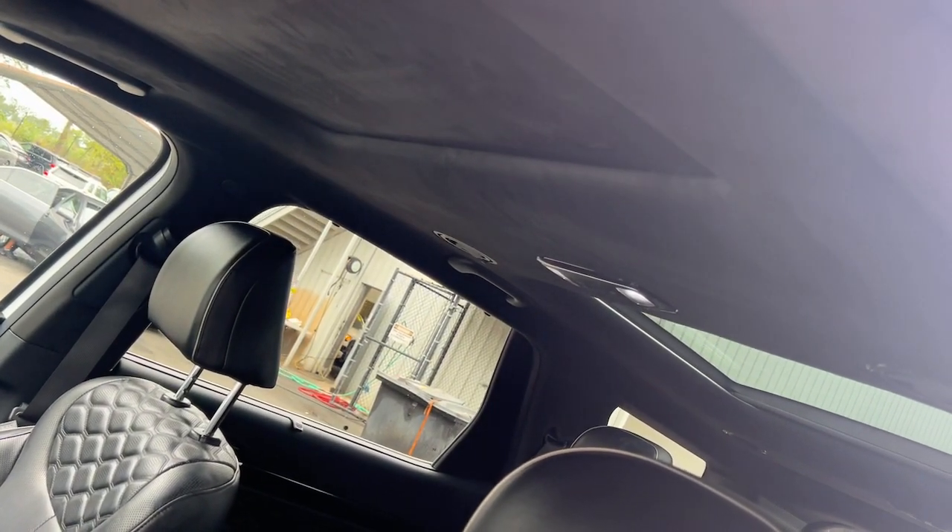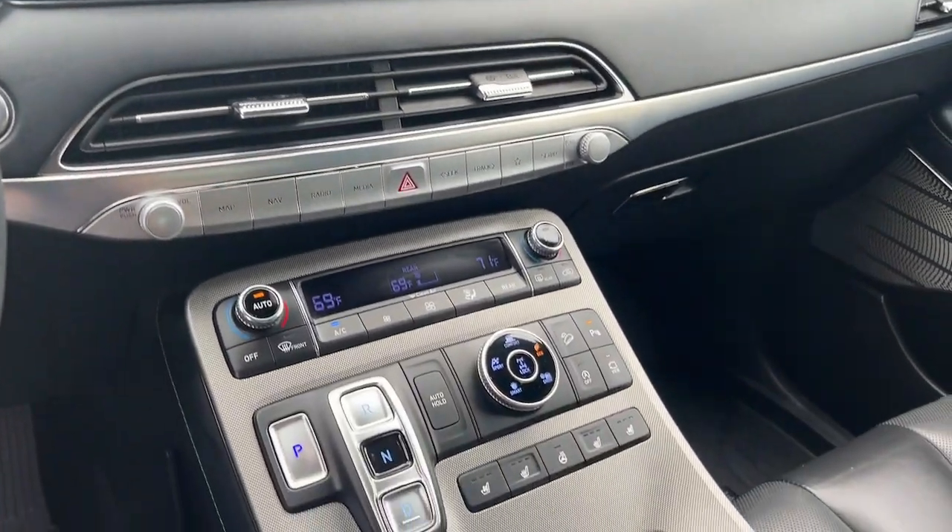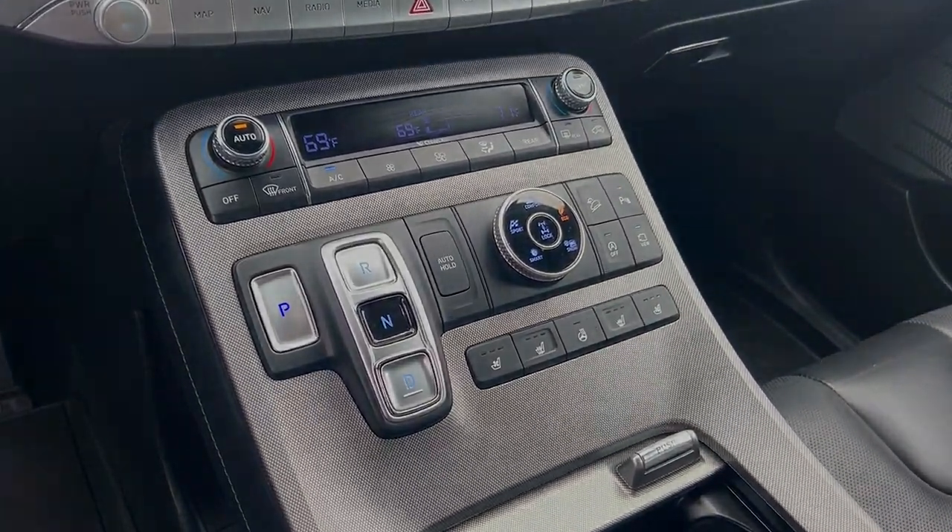Enjoy the confidence that comes with being prepared for adventure in this well-equipped Palisade. Treat yourself to a test drive today — our staff will toss you the keys.